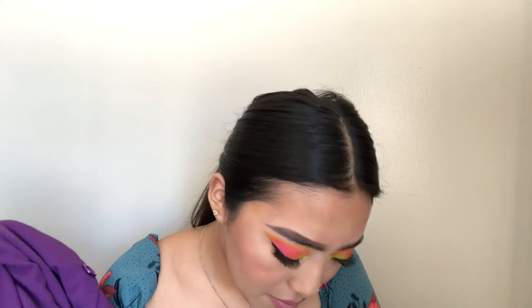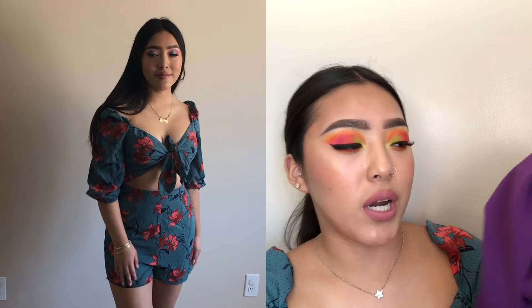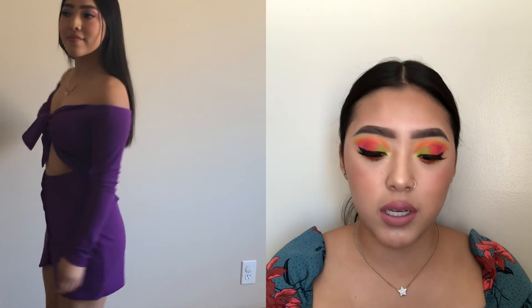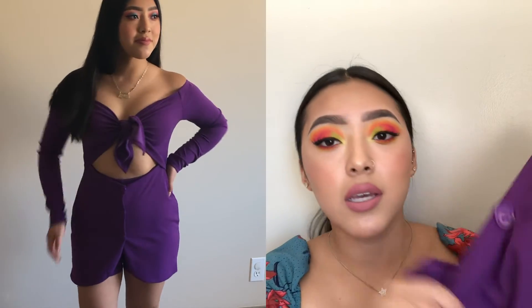Finally, the last one — I'm actually already wearing it because I couldn't wait! But I'll also try it on for you guys. This is a bright purple romper. You tie it from the front and it's open here, and it has buttons right here. Then it looks like a normal romper from the back.